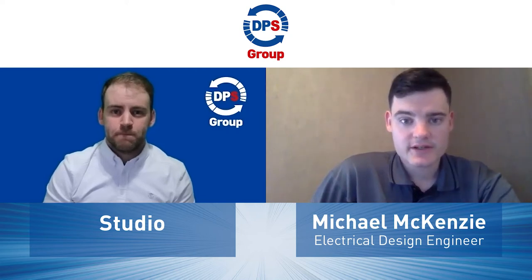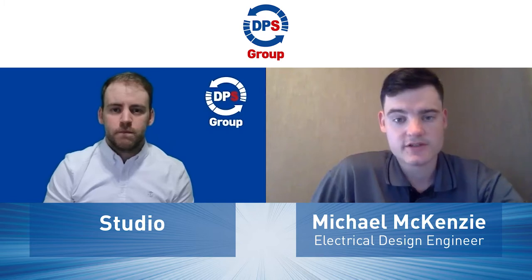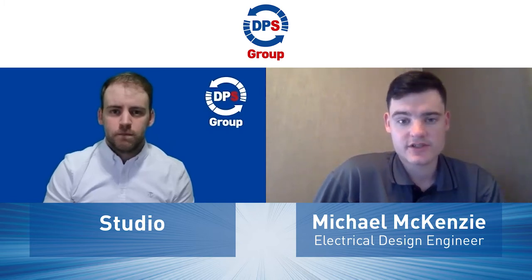My name is Michael McKenzie. I'm a graduate electrical engineer and I've been with DPS Group now for two years. As part of my role as an electrical engineer, I mainly produce electrical drawings on ePlan, whether that be for control panel build or installation purposes. I also produce cable calculations just to verify cables on site to make sure they're legally okay.